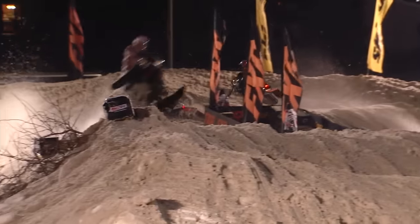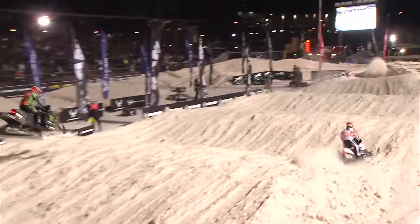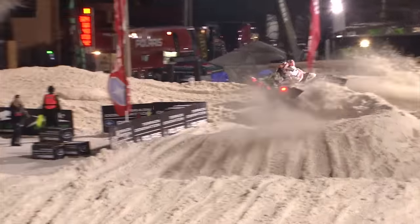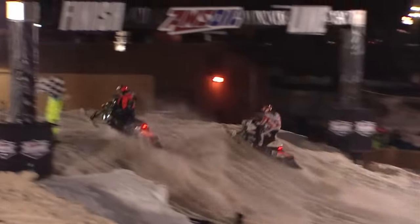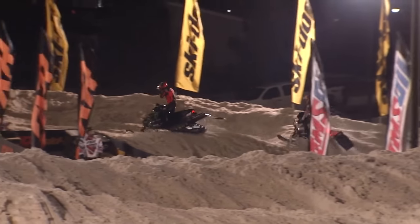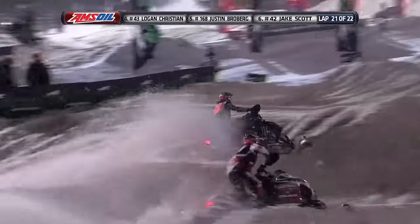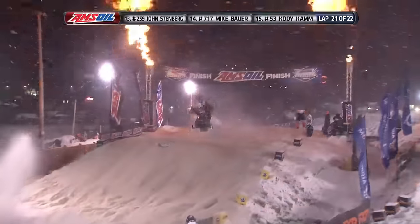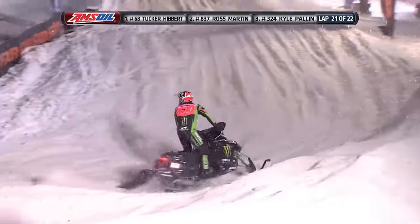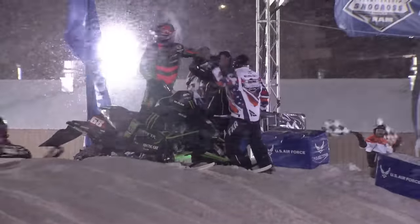Kyle Pellin shuts the door, takes away the preferred line, and down the back stretch they go for the final time. It's a drag race down the front stretch — Tucker got the line and Tucker got the win, by one one-hundredth of a second in Deadwood. Tucker Hibbert, the number 68 sled across the AMSOIL finish line — 100 feature wins for the first time in the history of AMSOIL Championship Snowcross. What a way to win 100 races.